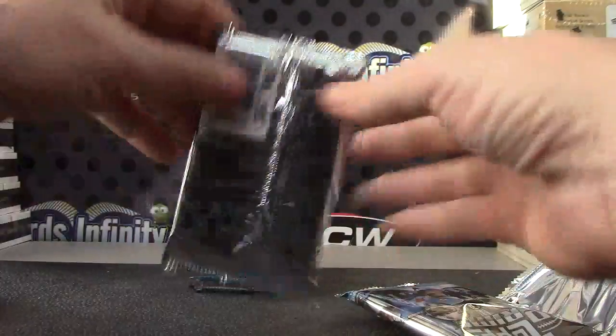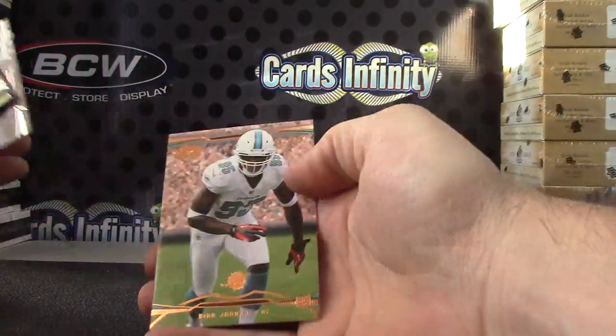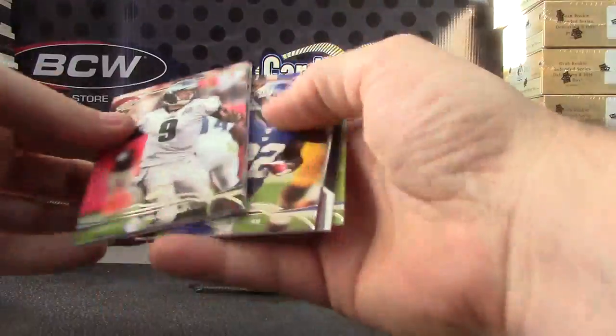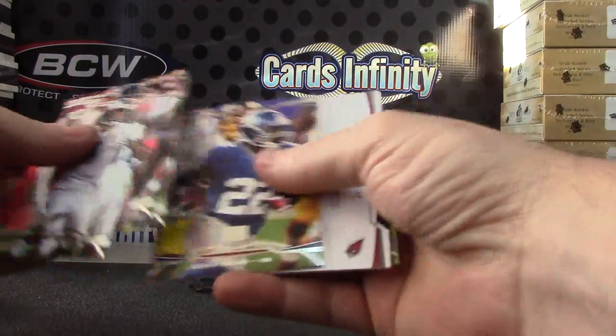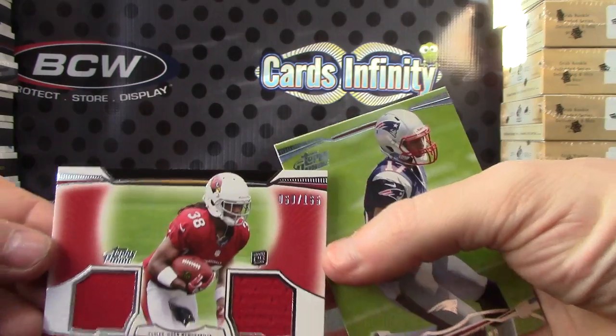Keenan Allen. Deon Jordan to 350. Andre Ellington dual jersey, that was numbered to 165.